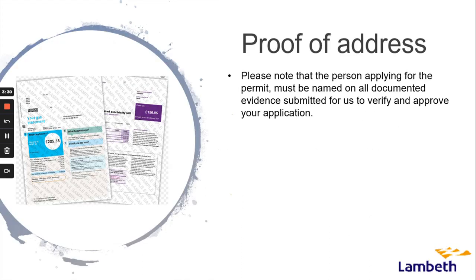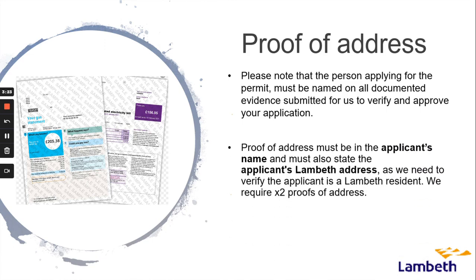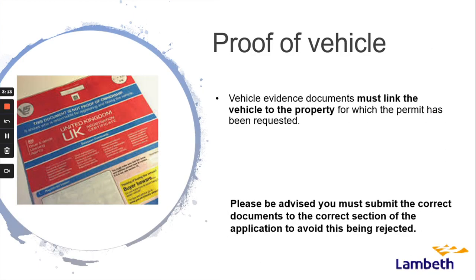Please note the person applying for the permit must be named on all documented evidence submitted for us to verify and approve your application. Proof of address must be in the applicant's name and must also state the applicant's Lambeth address, as we need to verify the applicant is a Lambeth resident. We require two proofs of address.